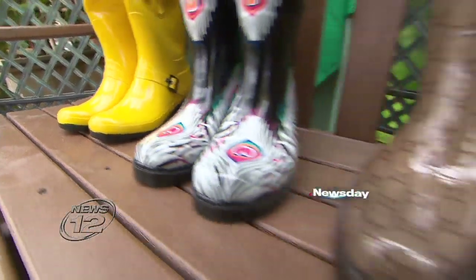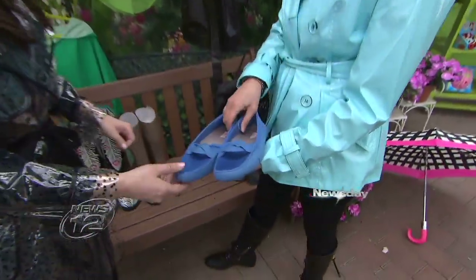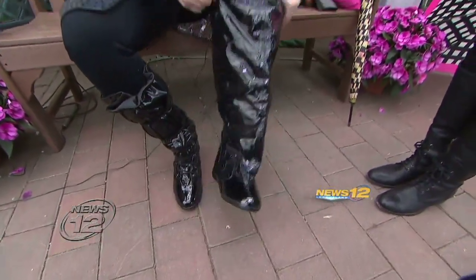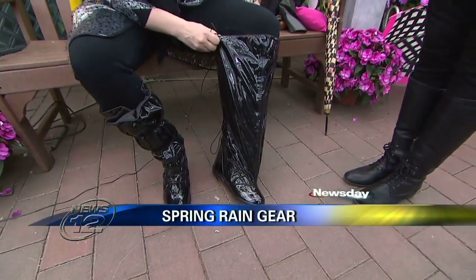For footwear, there are rain boots at every price point. What I really like are these swim loafers — they're water-resistant and they look like a driving moccasin. And for high-heel lovers, you just put your heel right in, and you could start this rainy season off on the right foot.